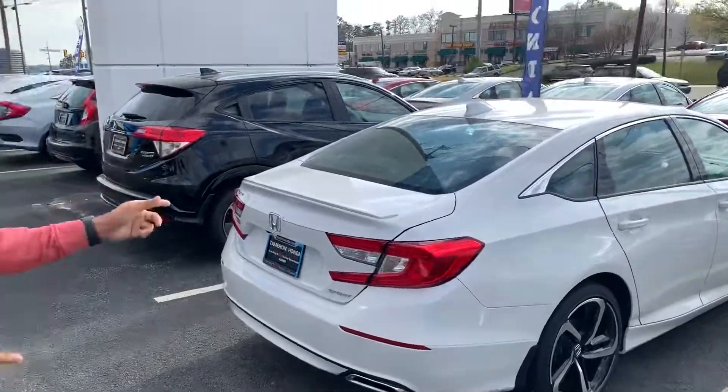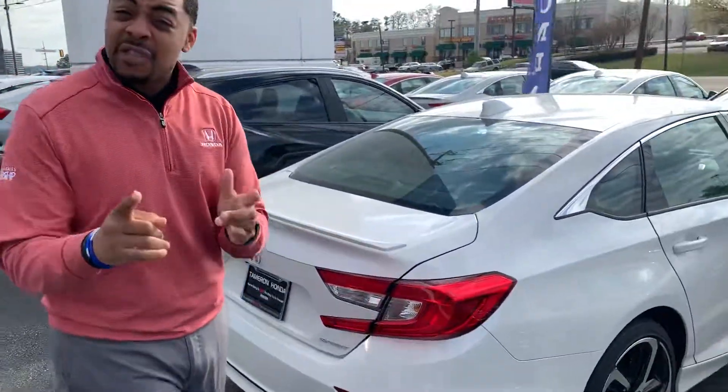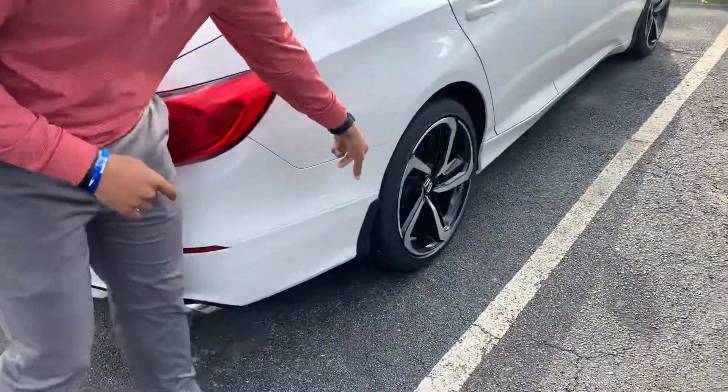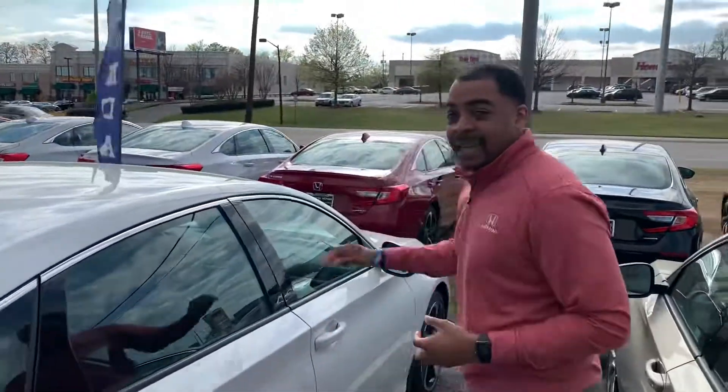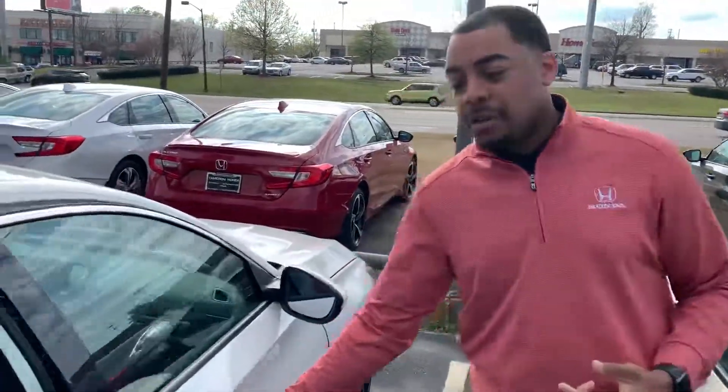Edwin, this is the white diamond pearl you're interested in. The standout features of this vehicle are going to be that 19-inch rim you get with that low profile tire — it's going to make the car ride like a dream. All LED headlights, and Honda Sensing is standard on this new model.